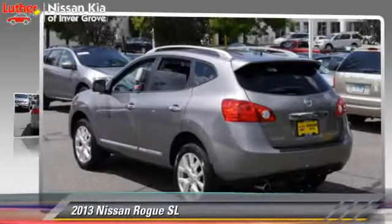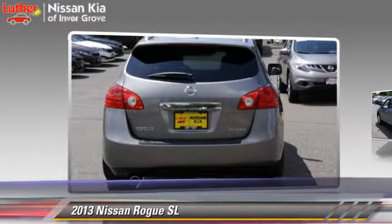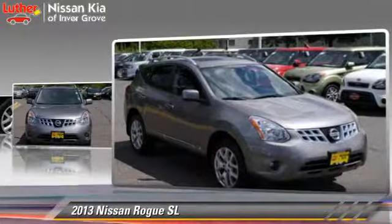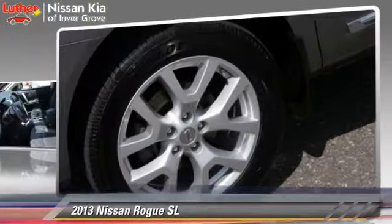The 2013 Nissan Rogue SL, powered by a 2.5-liter four-cylinder engine with an automatic transmission. This vehicle, with fewer than 10,000 miles on the odometer, gets up to 27 miles per gallon. This Nissan features leather seats,